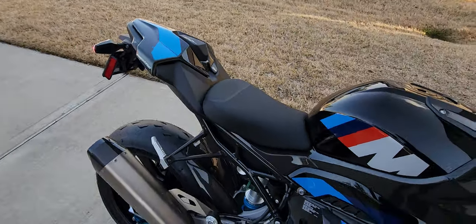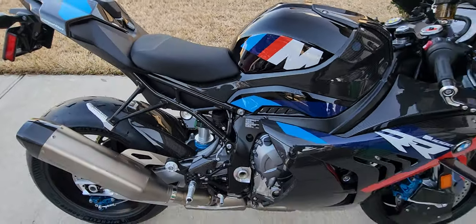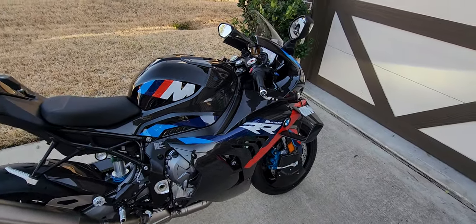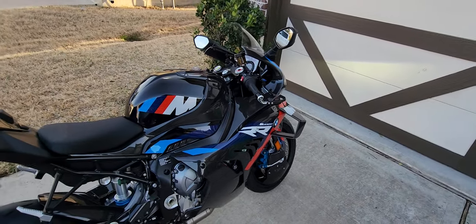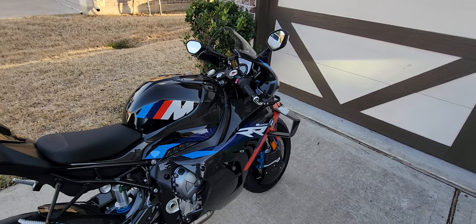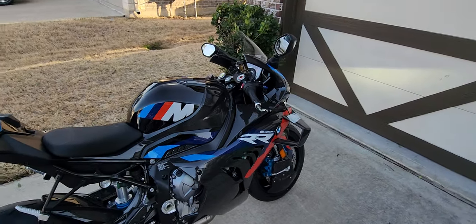That'll probably be the first change I do, along with the rear sets of course. But man, super sick — can't wait to ride this thing, break it in. I'll have more videos coming from my first ride and of course when we take it to the track and see what it's really all about.